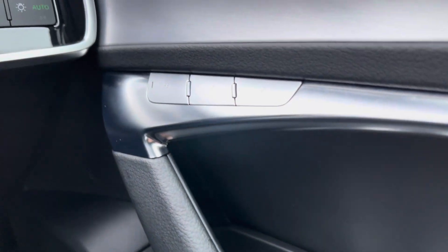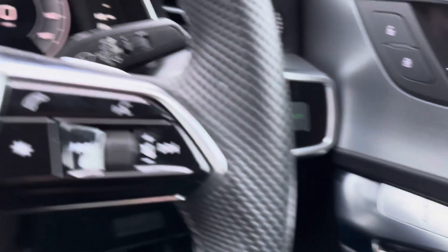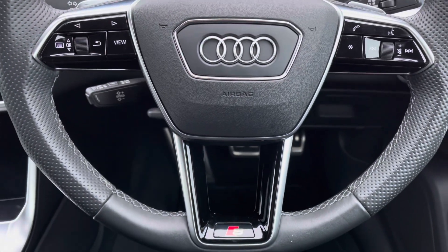You've got full electric windows, as well as the memory function for the front seats — which is perfect if there's more than one driver, as you can save different driving positions. Onto your leather multifunctional steering wheel now...